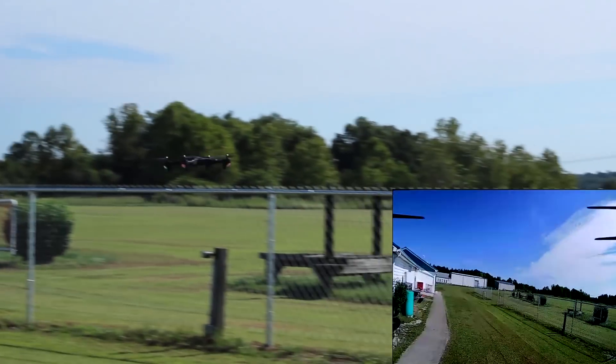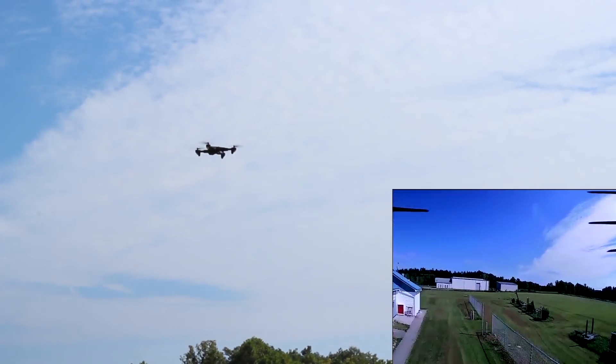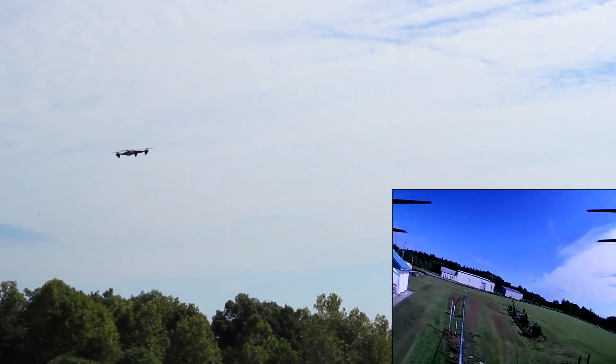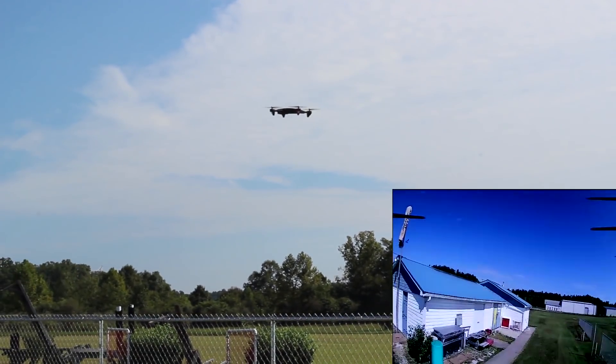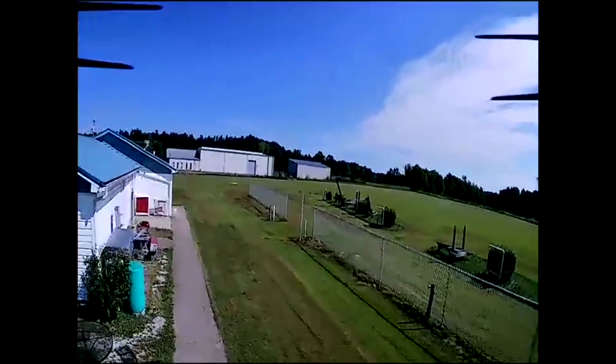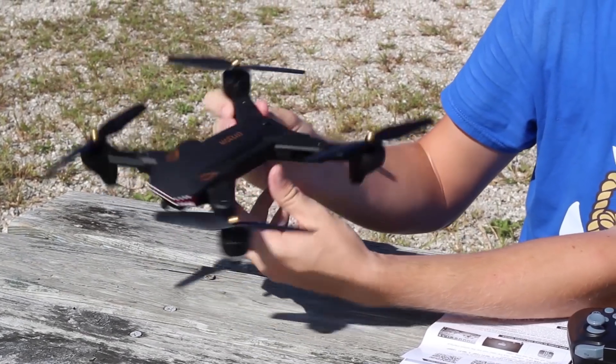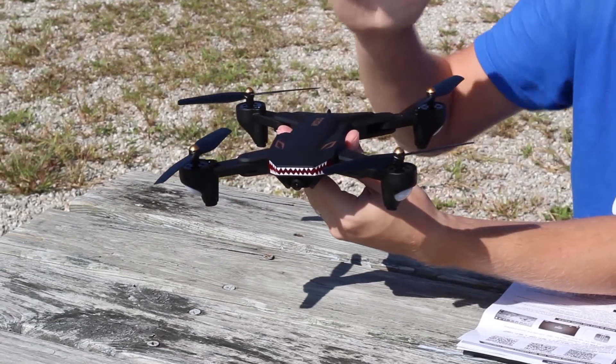Last but not least, and this was almost a tie with the X-Wing drone — this is the Visuo Shark drone. It has a really long name of numbers and letters so we'll link it in the description below. This is a folding arm drone with altitude hold that was extremely easy to fly, has spare parts available, and Wi-Fi FPV. But what really put it above the Star Wars drone is the really long flight time and it has almost a GPS built in. The performance was spectacular, but the flight time is what was most impressive.